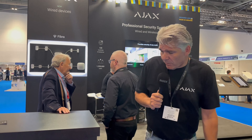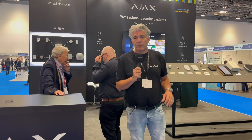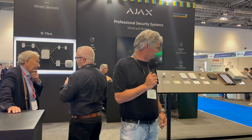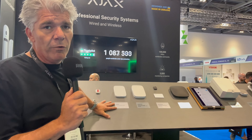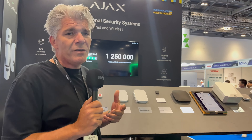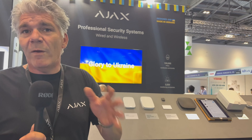Hi, I'm Benny Krichting from Ajax Systems, Ukraine. You can see our logo here and we want to present you our system. This is the basic setup for our intrusion system. We are doing a great job in the UK and the complete Europe, and we want to introduce it to the rest of the world.